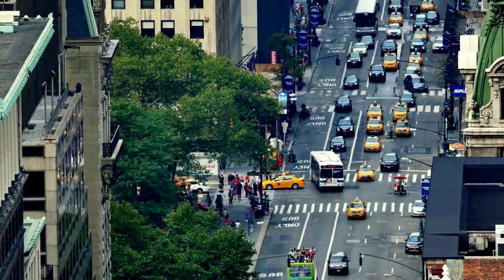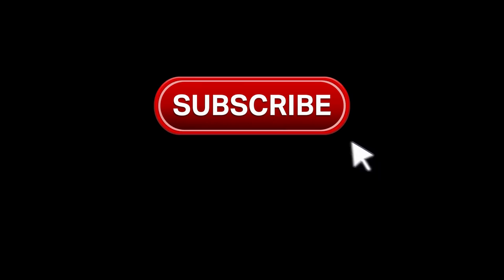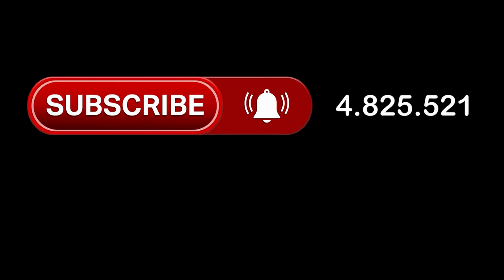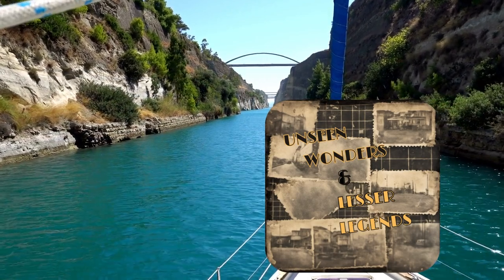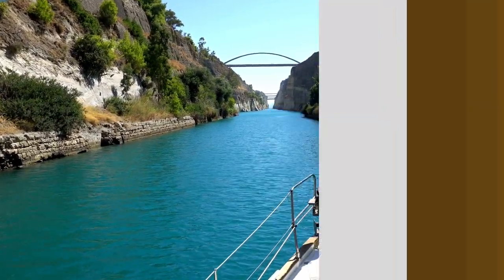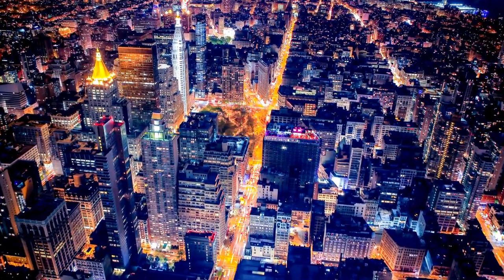Before we dive into more captivating tales, if you're enjoying this video and finding it informative, please take a moment to like and subscribe. Your support fuels our passion for sharing the world's hidden marvels. Unseen Wonders and Lesser Legends will continue unearthing gems all across the globe and sharing them with you. Now let's continue learning and exploring New York.